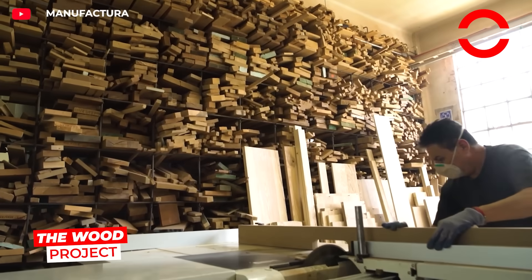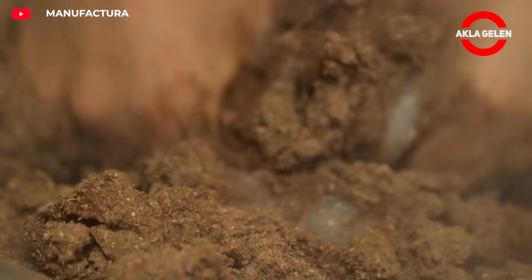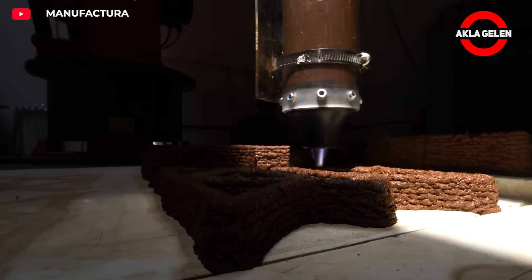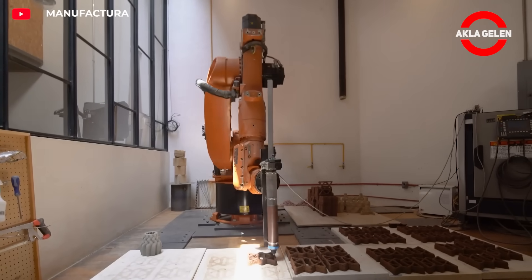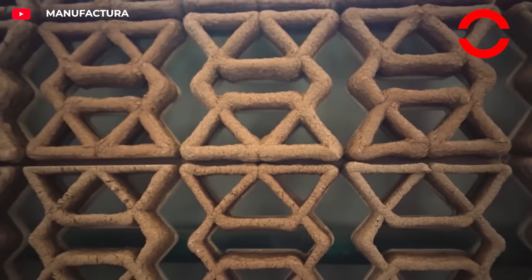Instead of sending tons of sawdust generated by furniture production to waste, the Wood Project transforms it into a new material. The wood shavings are mixed with natural binders to form a bio-ceramic mixture, then 3D printed using KUKA robotic arms into brick-like blocks. These blocks, both lightweight and durable, will form the basis for future walls, partitions, and new architectural forms.